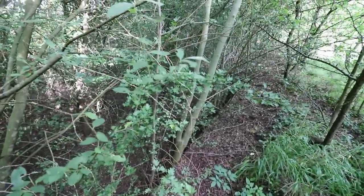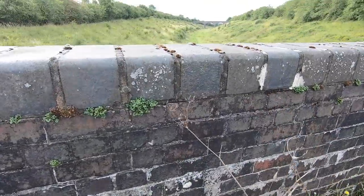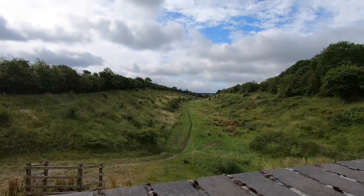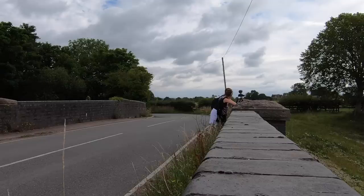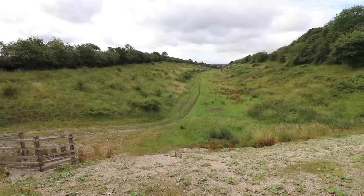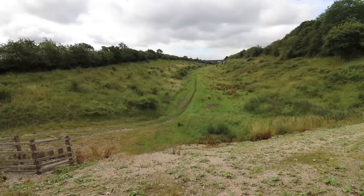That shot epitomises, if someone says the Great Central, this is the exact view that I have in my head. And it doesn't disappoint, does it? Lovely view. They obviously built it in this way — huge cuttings with really slow, spread embankments. This really epitomises what I mean. It is grandiose. I don't think that's a word, but it sounds good.